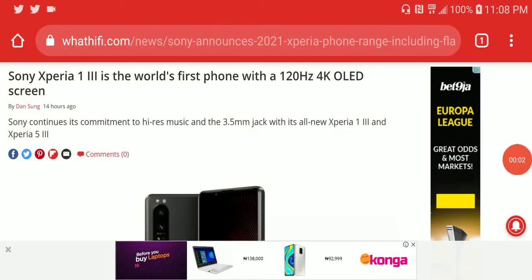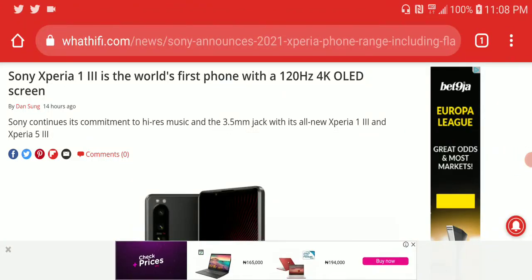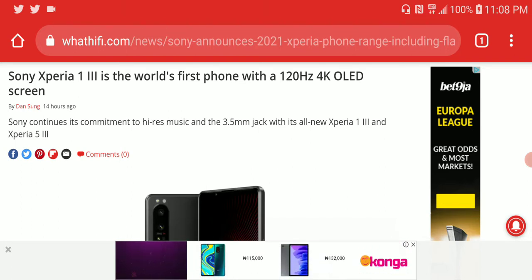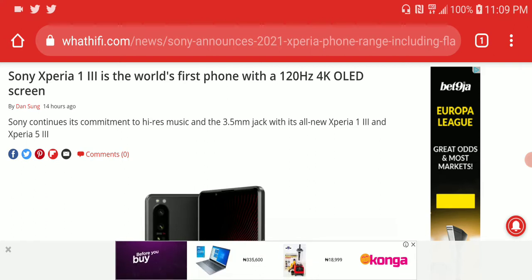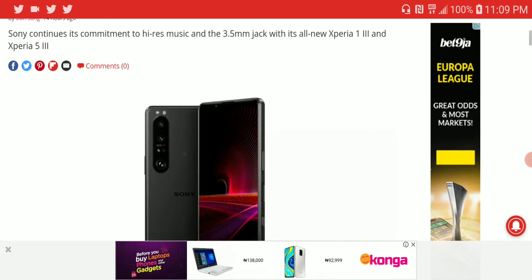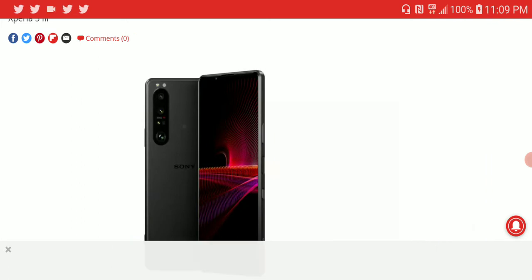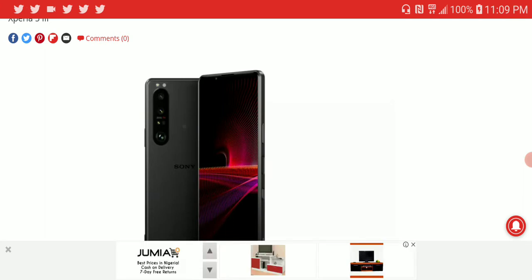Sony just released the Xperia 1 Mark III. It's their first smartphone coming with a 120Hz refresh rate on a 4K OLED panel, which is quite nice. One of the big selling features is the display. Sony has been the only company releasing true 4K OLED screens in the market for their phones.